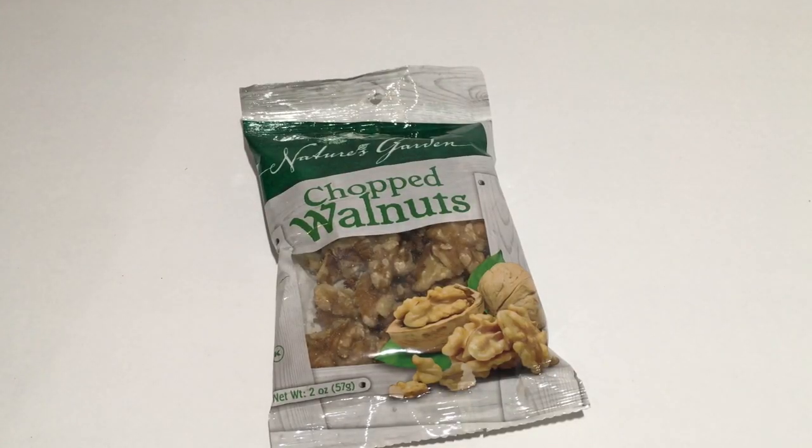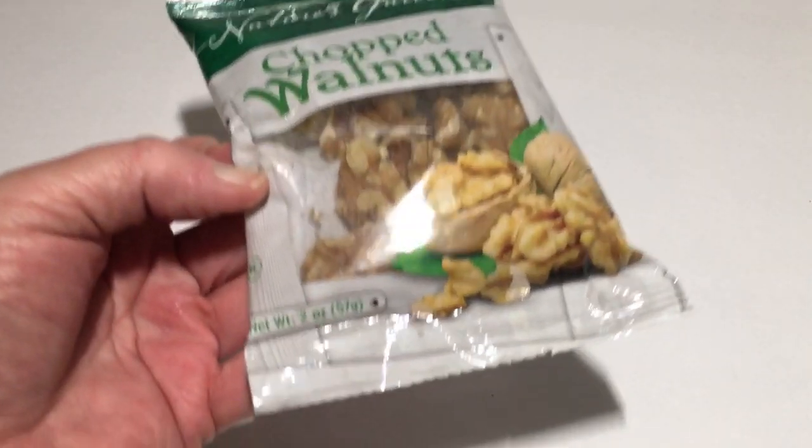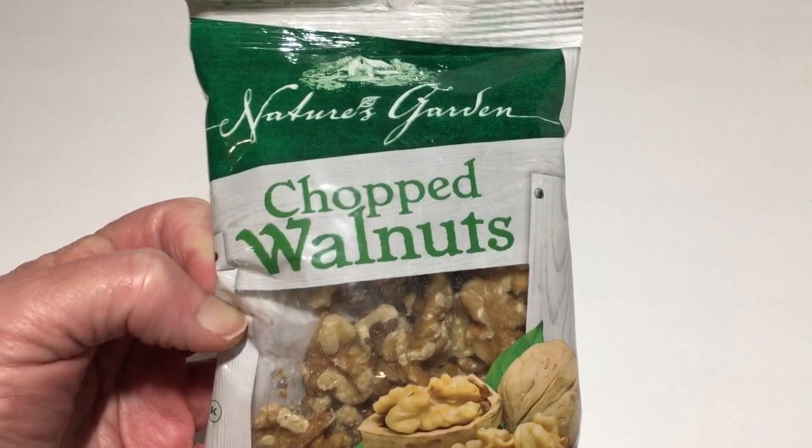I picked up the chopped walnuts — this is a repeat purchase. I haven't used them yet because I'm going to be using them for the holidays. They come in the 2 ounce and it's by Nature's Garden.